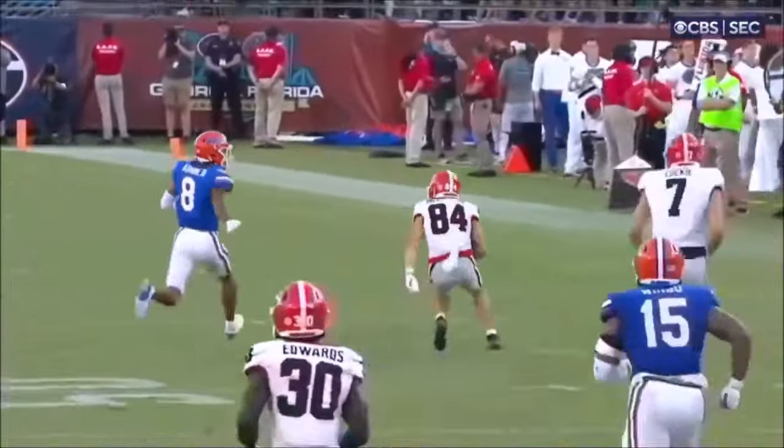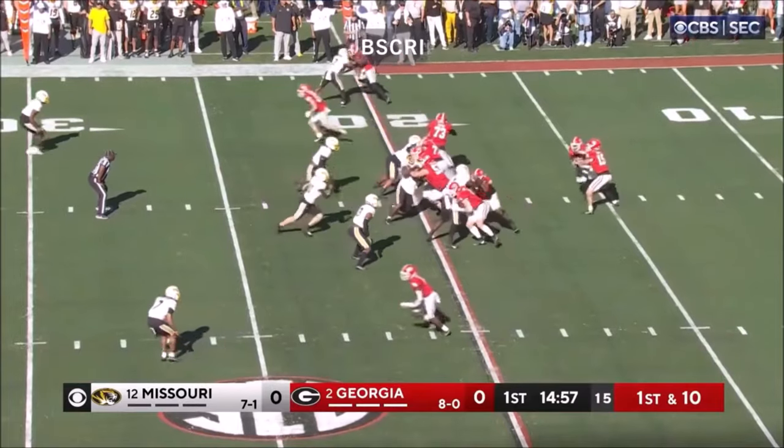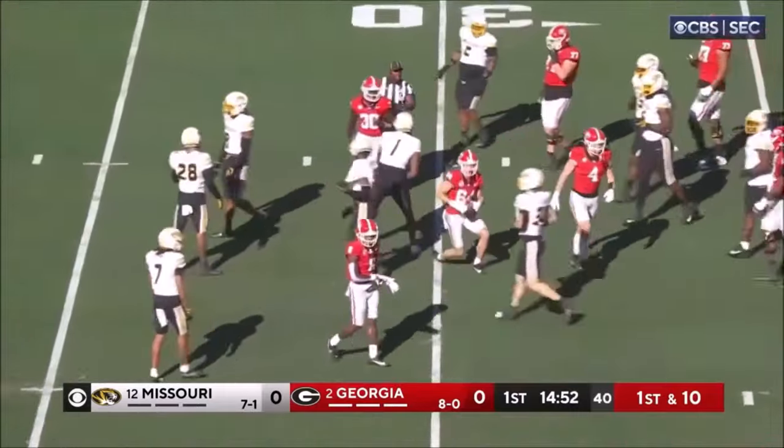And then his yards after the catch. And of course, Carson Beck has been terrific. Dejan Edwards behind him, Beck to the air, quick throw — caught there. McConkie at the third.